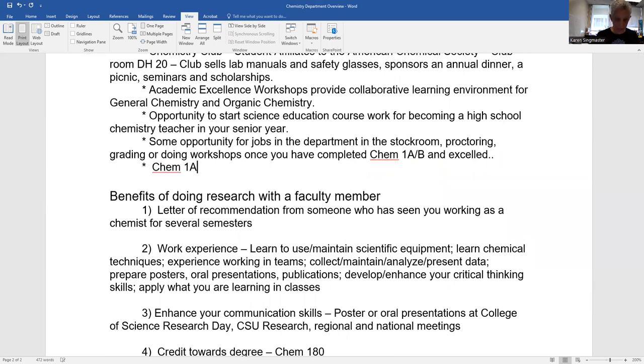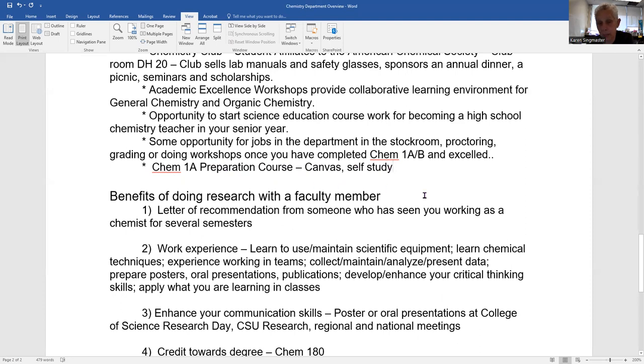We have a Chem 1A preparation course — this is a Canvas course meant to help you review high school chemistry. The moment you show up enrolled in Chem 1A, I send out an email inviting you to participate. Some of you might be enrolling as early as June at student orientation. You might get an email from me within a week saying we have a Chem 1A prep — a great way to use your summer, a couple of hours a week, to review high school chemistry so you're better prepared for Chem 1A. Topics include ions, significant digits, elements, balancing redox, and more.